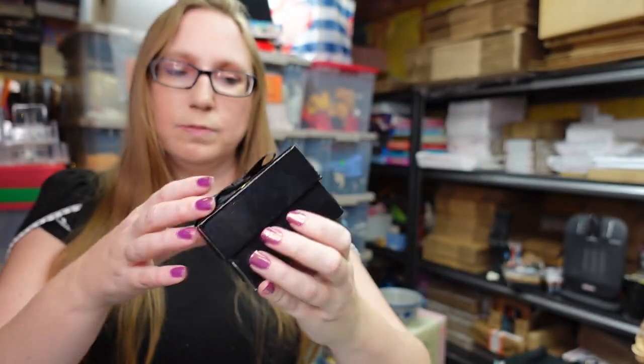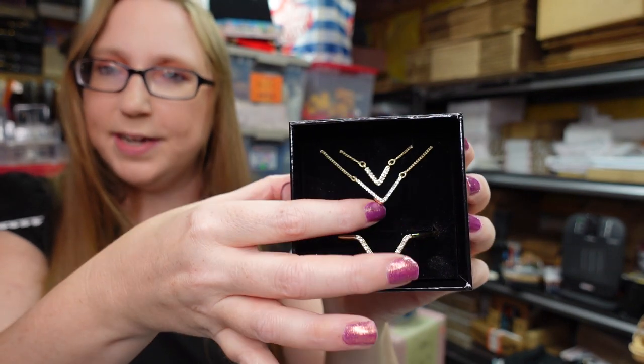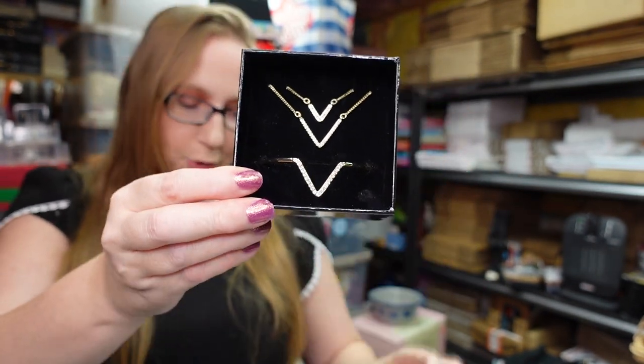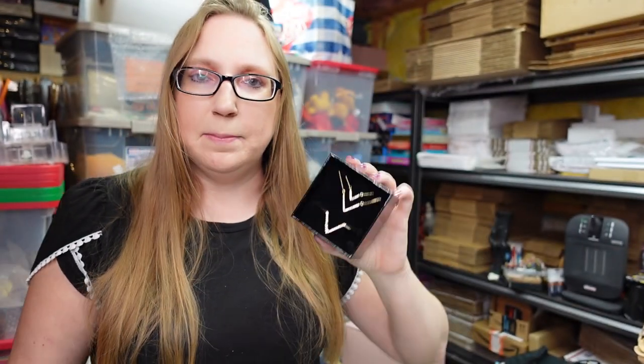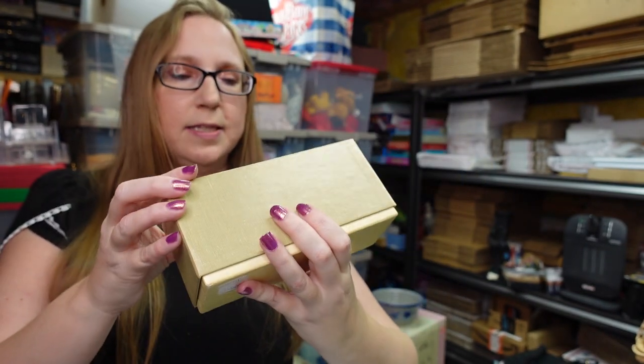Next thing I have is this Victoria's Secret jewelry set — there is a double-stranded necklace as well as a bangle bracelet. I got this at a yard sale a long time ago, paid three dollars, and it's just been sitting in my jewelry box — I never wore it and probably never will. So I decided to list it as a buy it now for $18.99.